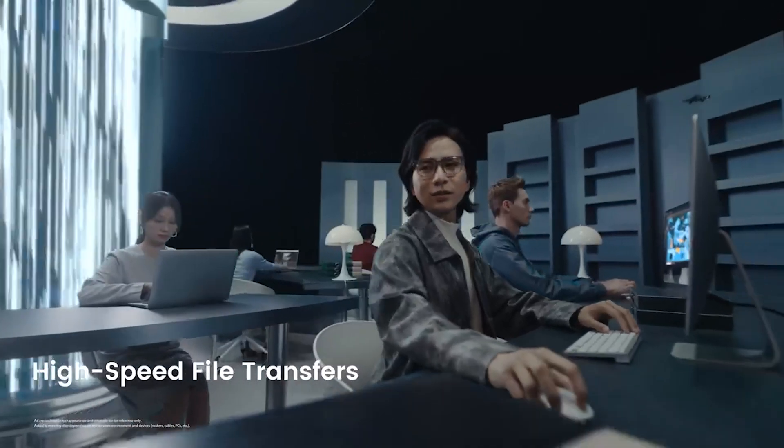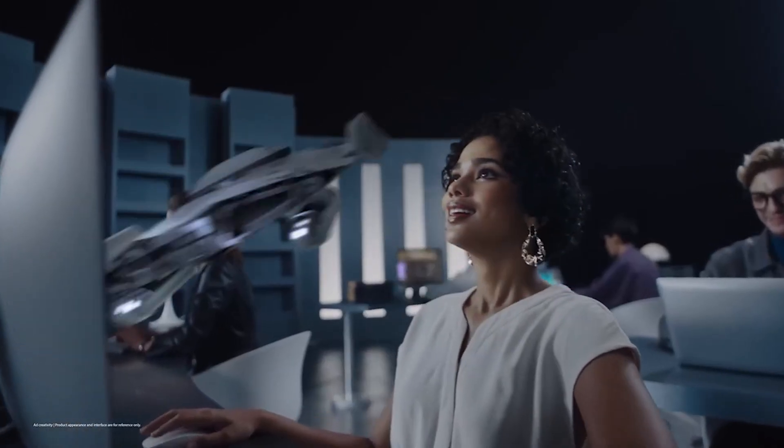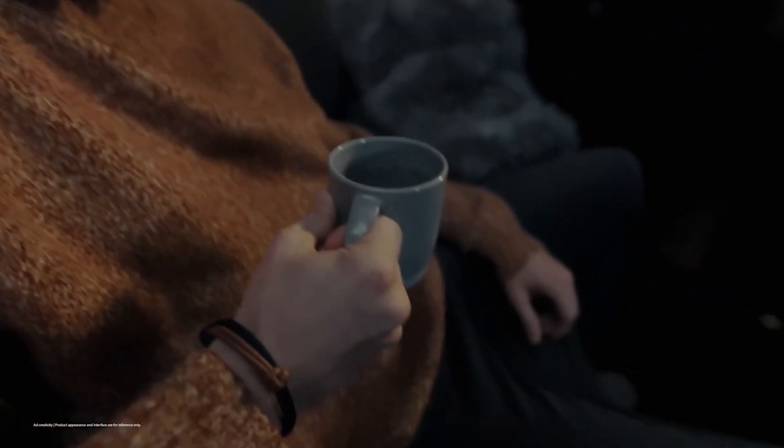For example, imagine editing a video directly from your NAS drive without lags, or streaming HD movies to your smart TV while others in your home access the same files.